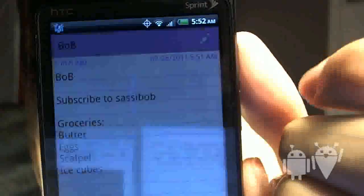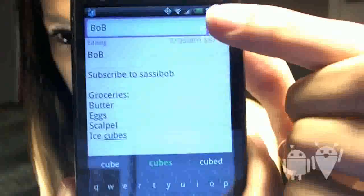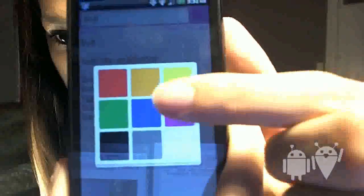App number three. I have a hard time remembering things, so I downloaded this app called Color Note. It helps me remember my number, important events coming up, or even a grocery list. It has lots of colors for personalization and shows up as a widget right on your home screen.